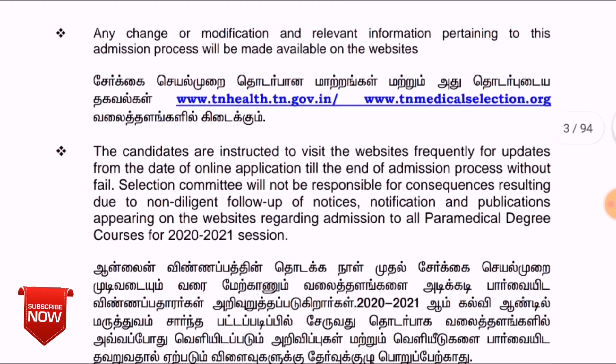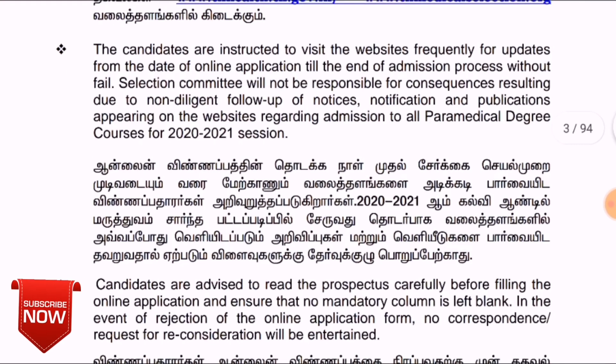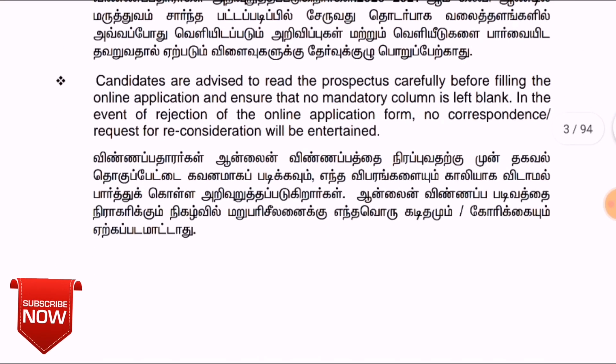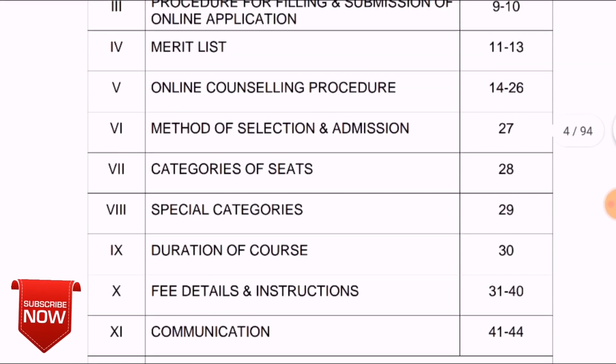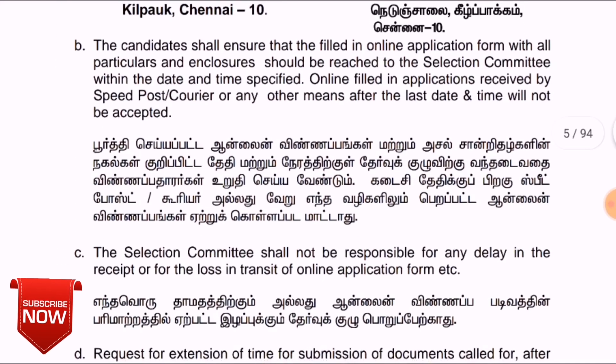We will update our channel regularly. If you find the website link, you can mark it in blue. You should also find the relevant screen or page. You can read the details at any time. The link to the application is available in the description below.